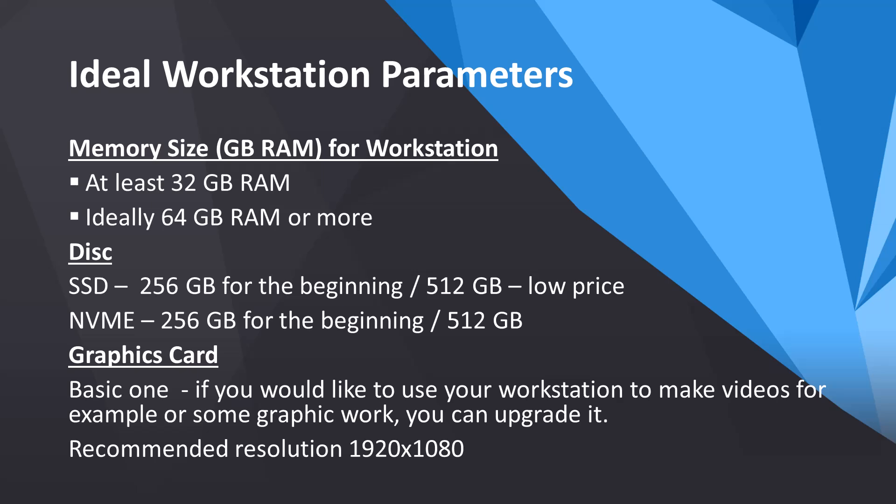Graphics card: a high-performance graphics card is not necessary unless you plan to do video editing or graphic work. A basic card will suffice. We recommend a resolution of 1920x1080, which is full HD. Strategic One is optimized for this resolution.